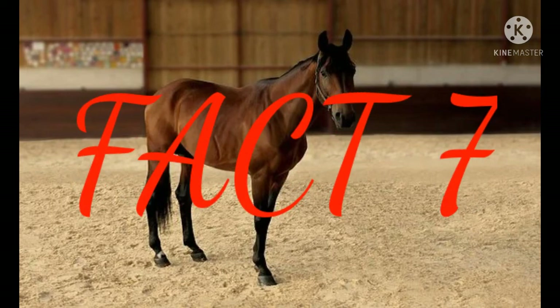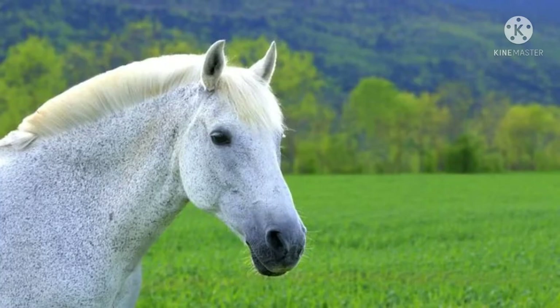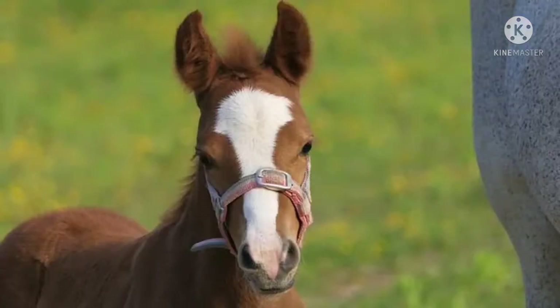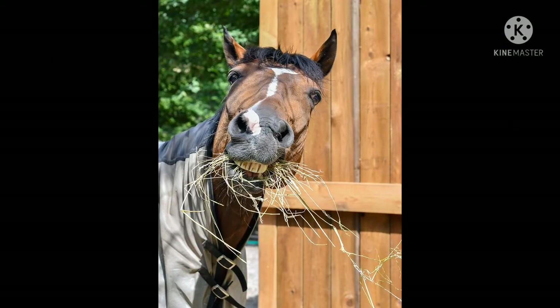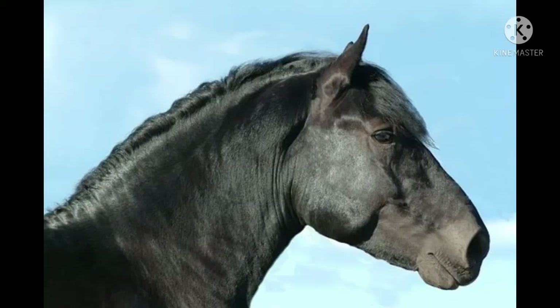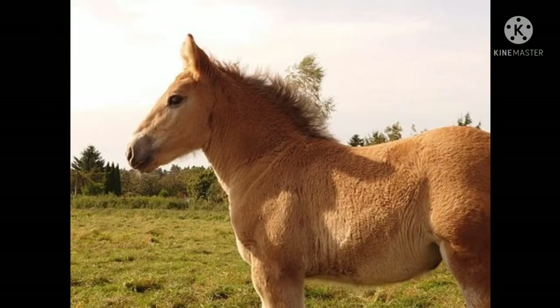Fact number seven: there is only one truly wild horse type. There is only one species of a real wild horse — the Przewalski's horse, a small Asian wild horse. Conservationists worked for nearly 40 years on breeding programs and eventually produced more than 250 horses reintroduced at Hustai National Park in Mongolia.